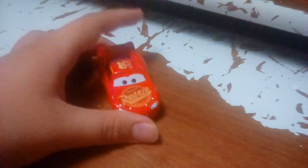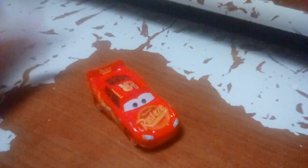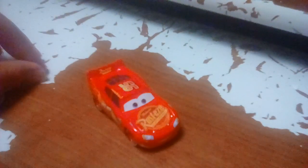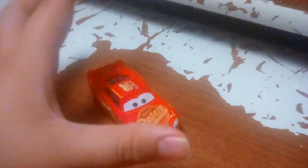Sorry about that rolling there for a second. My camera ain't that great, but someday I'll get a better camera. Of course I'm just recording with my fire tablet. Anyways, that's it for the review of Cars 3 Lightning McQueen.